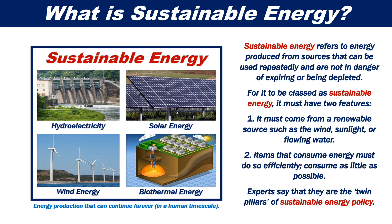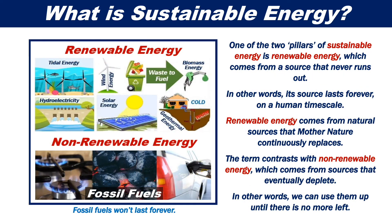Experts say that these are the twin pillars of sustainable energy policy. One of the two pillars is renewable energy, which comes from a source that never runs out. In other words, its source lasts forever on a human timescale. Renewable energy comes from natural sources that Mother Nature continuously replaces. The term contrasts with non-renewable energy, which comes from sources that eventually deplete — we can use them up until there is no more left.